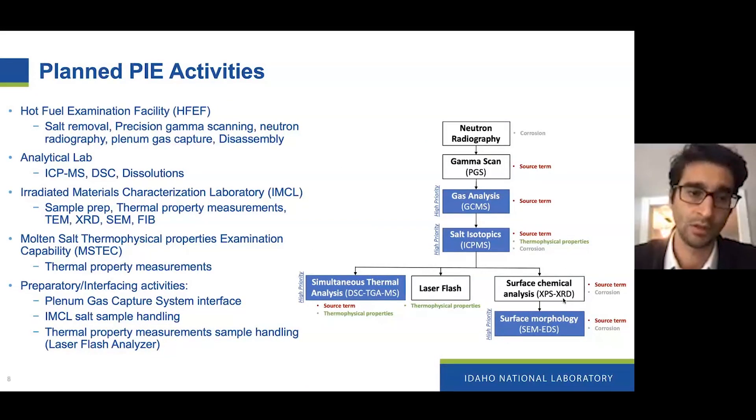Post-irradiation examination activities are our primary objective and goal of this experiment. We have quite a few things on the agenda. We're planning on doing most of the disassembly and removal of the salt at HFEF, the hot fuel examination facility, also conducting precision gamma scanning and neutron radiography. Going to the analytical lab, we'll be doing gas analysis and salt isotopic analysis. We have thermophysical property measurements planned, primarily DSC-TGA-MS and laser flash techniques. When the MYSTIC capability that Tony Carson is leading becomes available, we're hoping to leverage those facilities for additional thermal quality measurements.